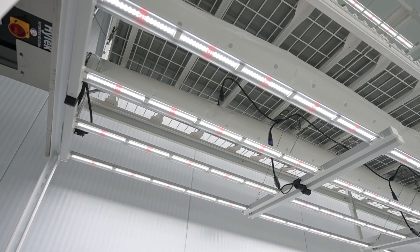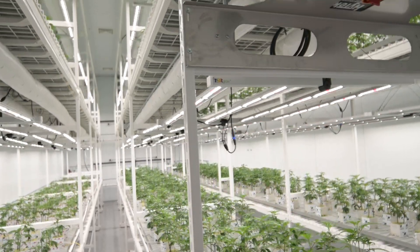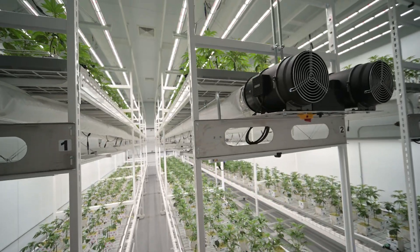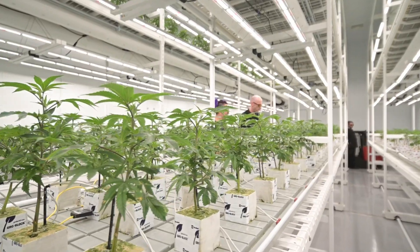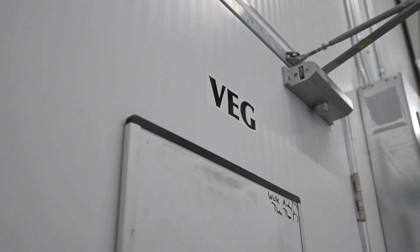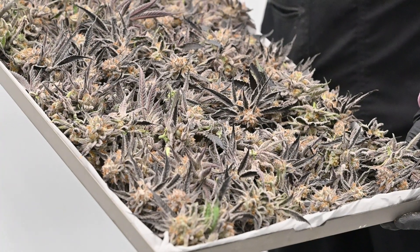Once we had the racking system installed, hanging the lights and the airflow socks was all really seamless and easy. Inside this room we have three 36 foot long two-tiered Montel racking systems. This two-tiered bedroom feeds our flower rooms with roughly a thousand plants, but it could exceed that.